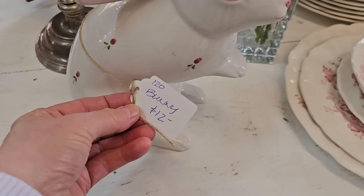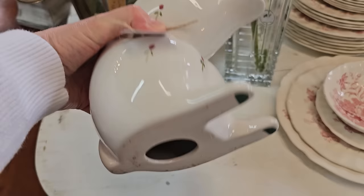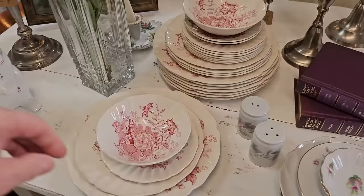And this bunny's only $12 — he did have a little crack on his ear, but look how cute he is. And y'all know I love the dishes. They have tons of beautiful dishware here, and we're going to see some Fire King dishes coming up.